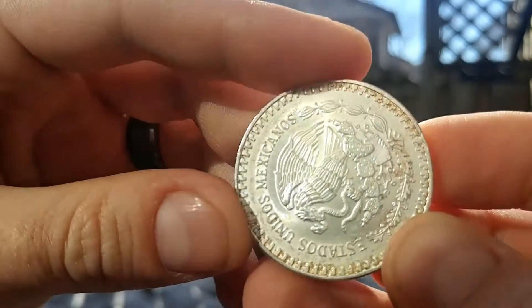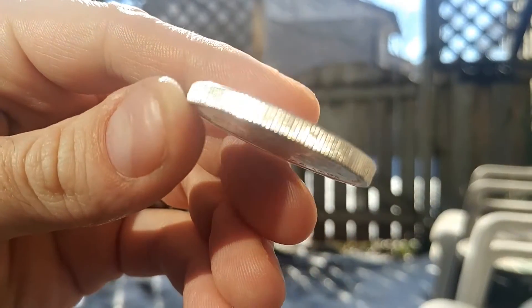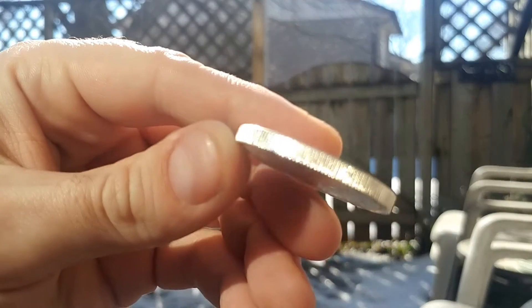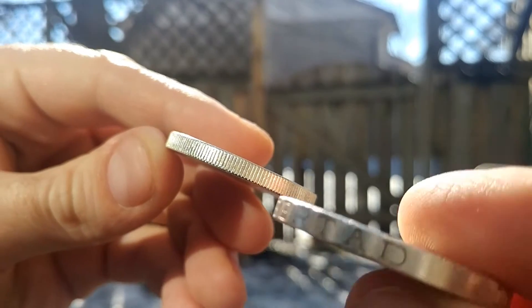These are in great shape. I picked them up from the gentleman at the coin shop — great place, really check them out. They offer free shipping on pretty low-cost orders to Canada and the U.S. and they have a U.S. distributor. Let's see if I can get the edge there — see, it doesn't have it.